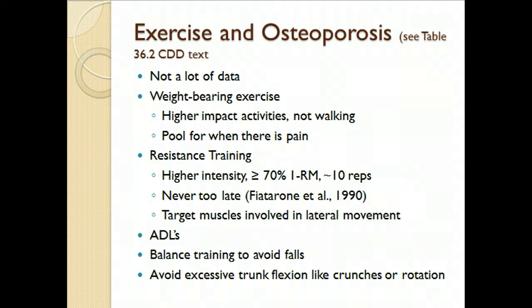Balance training goes without saying. Focus on ADL. Avoid excessive trunk flexion — for example, full crunches where people are coming all the way up. Also watch for excessive spinal rotation.